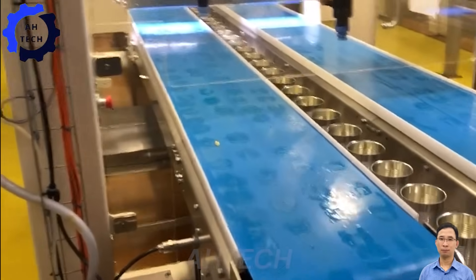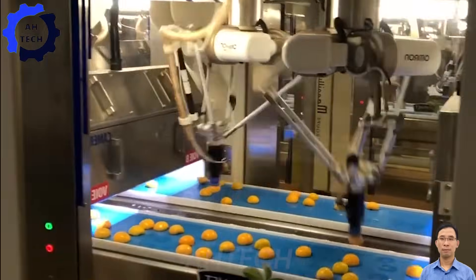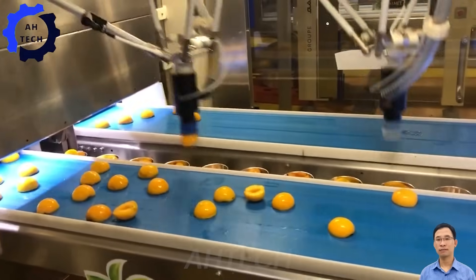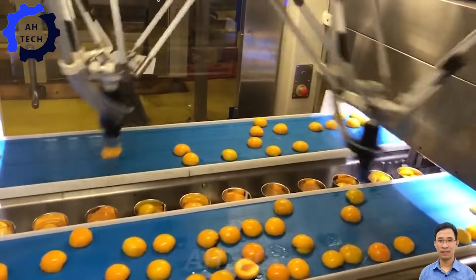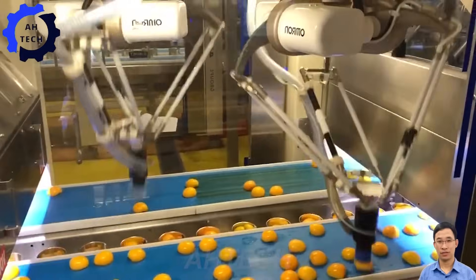Also featured: GRIPWIC's advanced vacuum grippers, powered by Omron Delta robots. These innovative machines handle fruit with precision and reliability, minimizing damage and maximizing efficiency in agriculture.